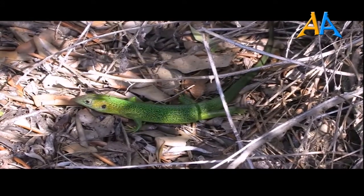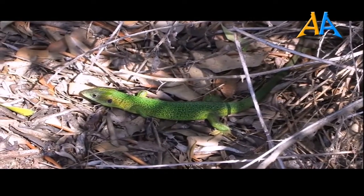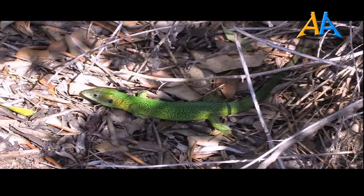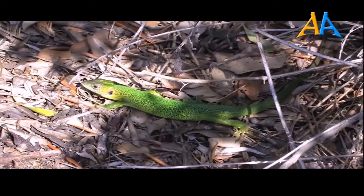Il suo areale si sovrappone parzialmente a quello del ramarro orientale, diffuso in Europa orientale, in Friuli, Venezia Giulia e nella parte orientale del Veneto.